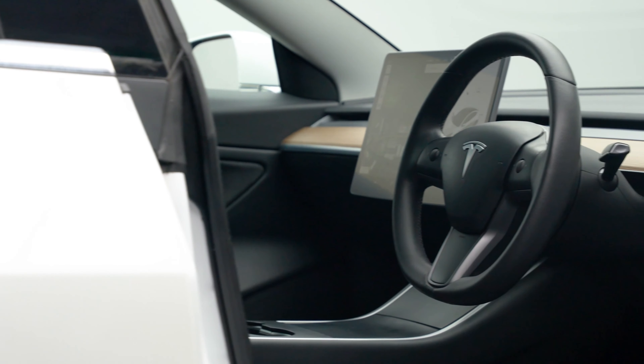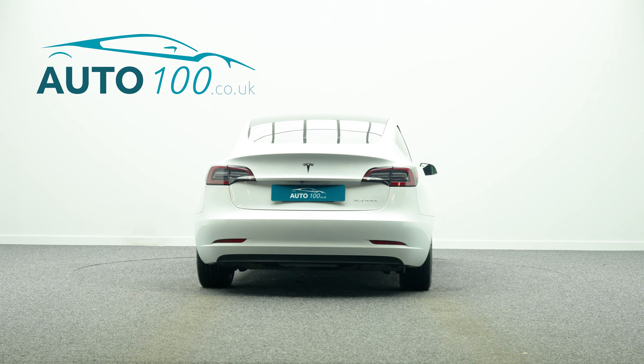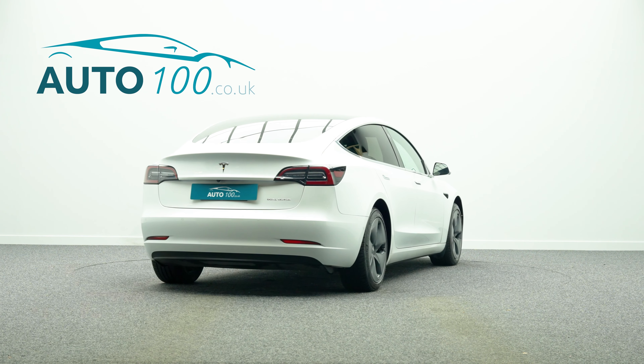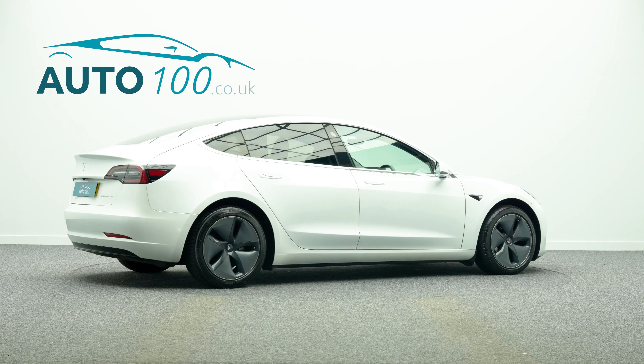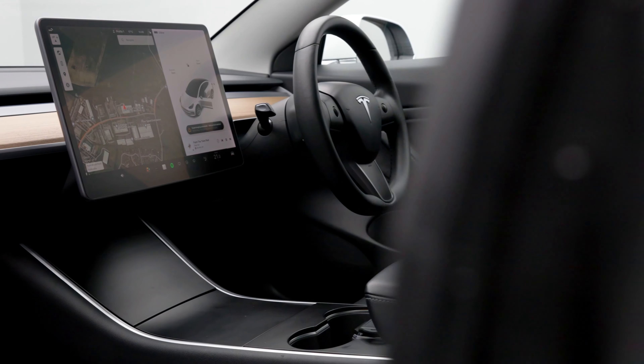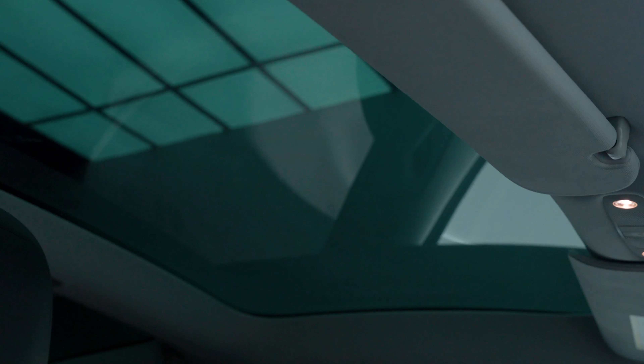This highly desirable car boasts a great specification, including satellite navigation with Bluetooth connectivity, wireless phone charger, electrically adjustable memory seats with heating function, privacy glass, and autopilot.